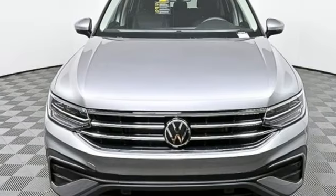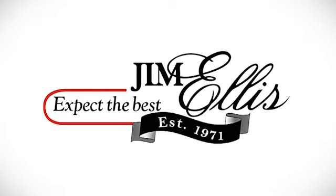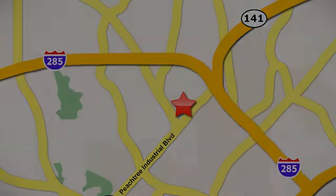Enjoy every drive in a Volkswagen. You need to drive it to believe it — see it for yourself today. Contact Jim Ellis Volkswagen of Atlanta today or stop on by. We're conveniently located inside I-285 on Peachtree Industrial.